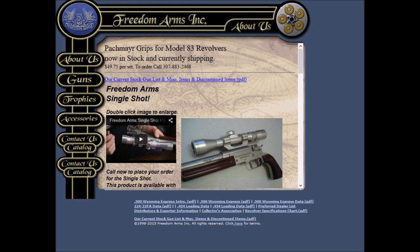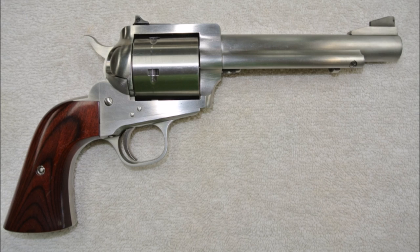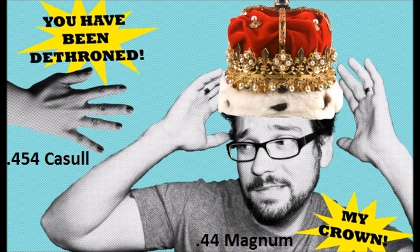Number three: Freedom Arms. This company was formed in 1979 by Wayne Baker and Dick Casull with the hope of bringing Dick Casull's big bore cartridge to the world and out of wildcat status. And in 1983, they released the Model 83 single-action revolver chambered in the now well-known .454 Casull caliber. For the first time ever, you could buy a handgun capable of hunting the largest game on Earth without going to a custom gunsmith.